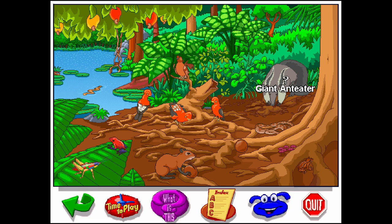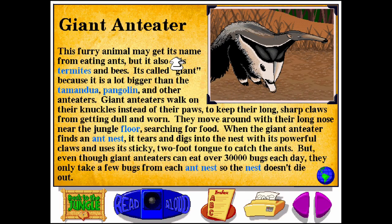Giant Anteater. G-I-A-N-T A-N-T-E-A-T-E-R. This furry animal may get its name from eating ants, but it also eats termites and bees. It's called Giant because it is a lot bigger than the Tamandua, Pangolin, and other anteaters.